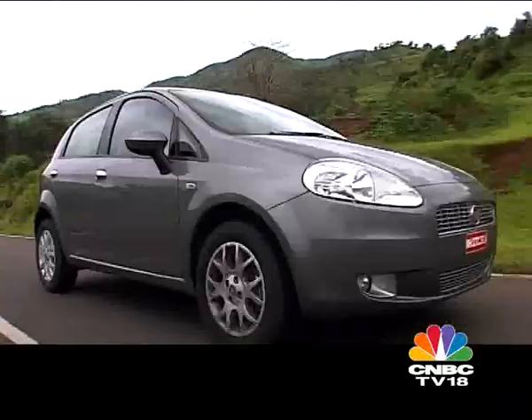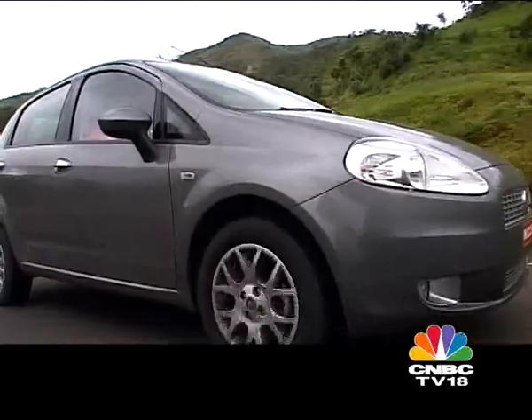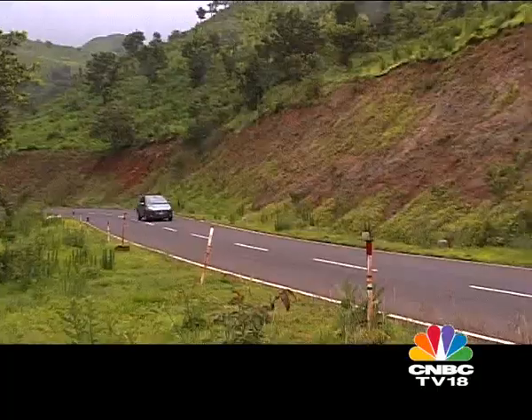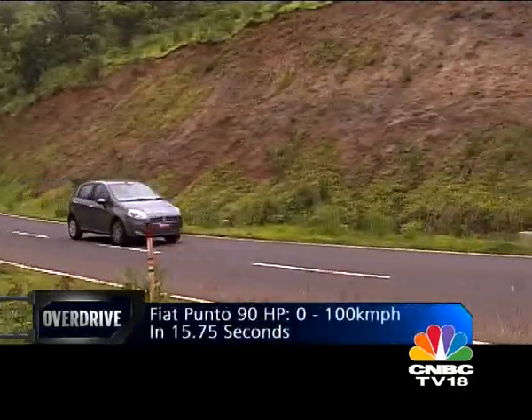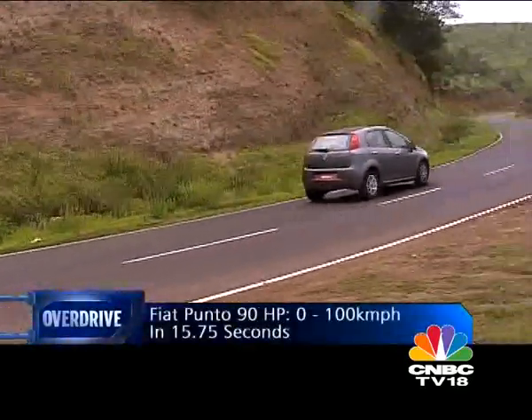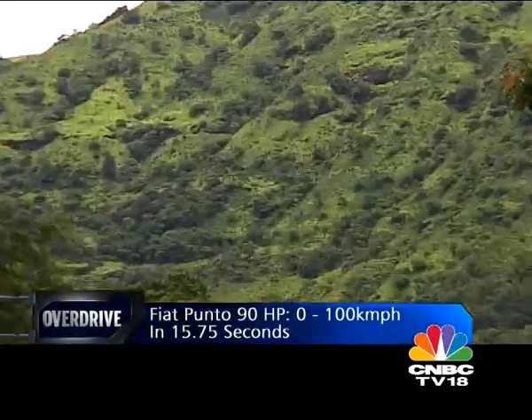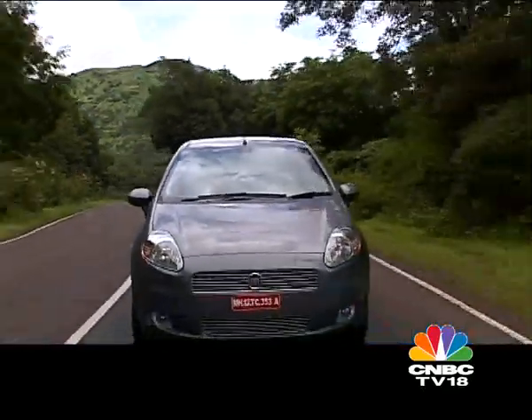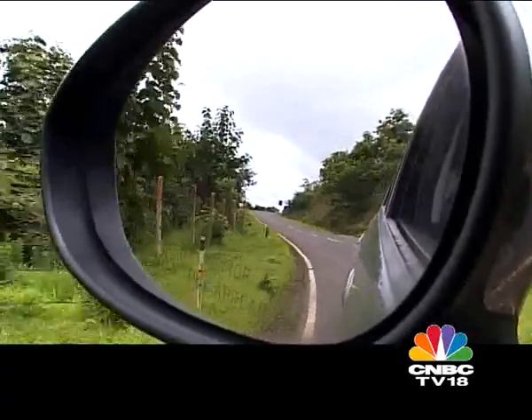The 90bhp may be the most powerful diesel hatch in India, but it's still not the fastest. The 0-200 sprint is dispatched in 15.75 seconds — almost three seconds quicker than the 76 PS Punto, but still not a patch on the class-leading Hyundai i20 CRDi's time of 13.01 seconds.